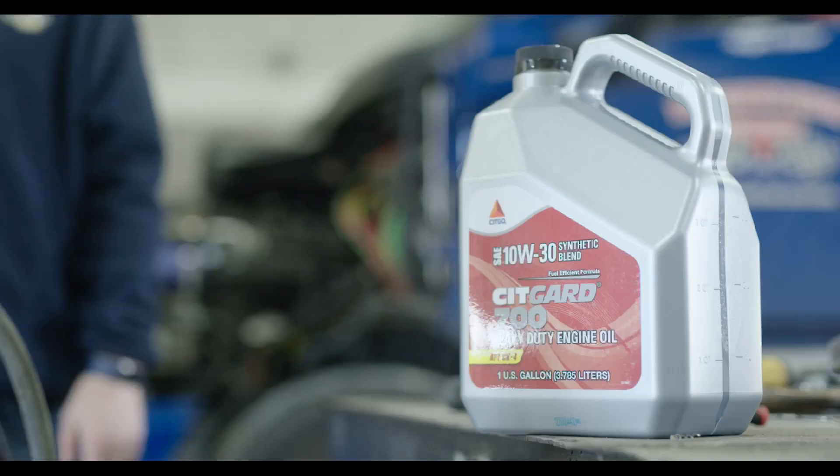TBN is important in both on-road and off-road applications. You're going to be generating acidic byproducts in your engine, so you need to have good TBN values whatever the application — whether it's on-road or off-road.